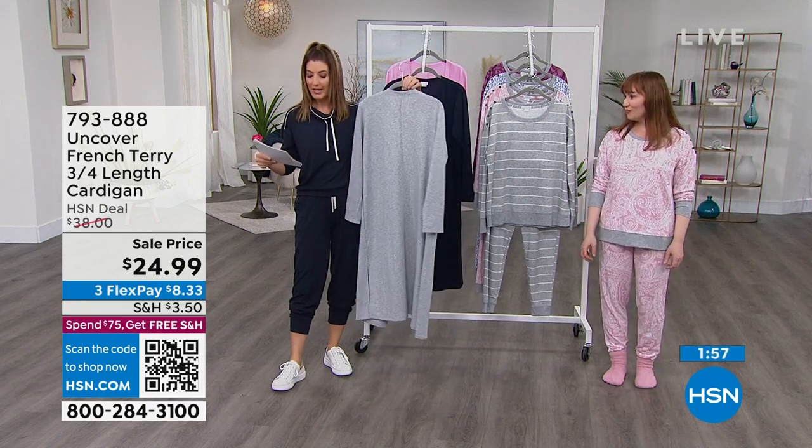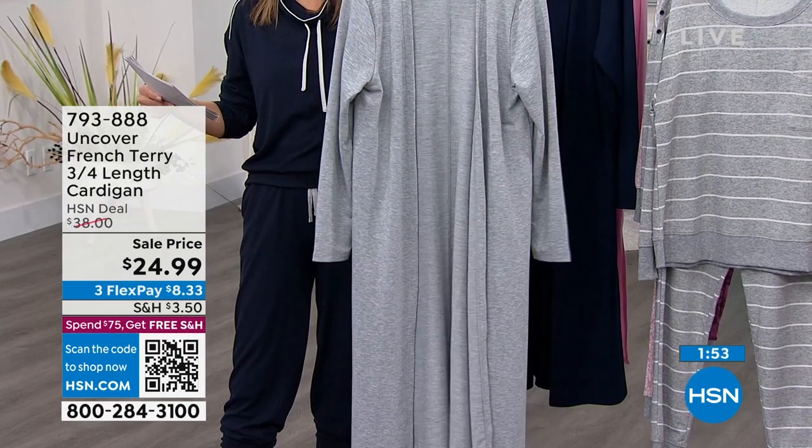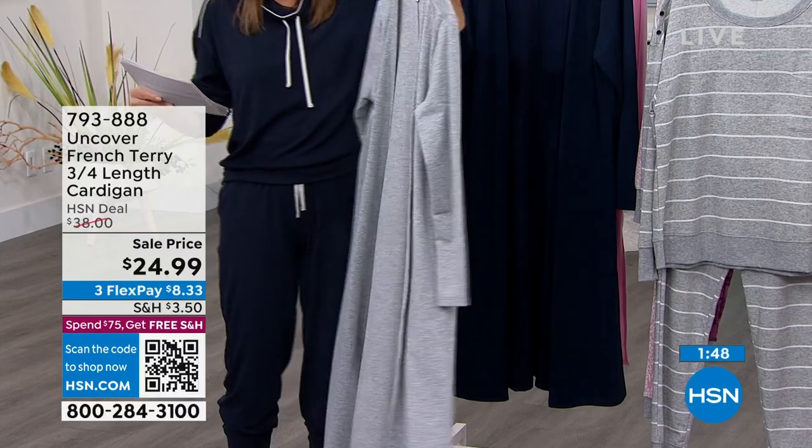4 inches, $24.99 sale price on the French Terry 3-quarter length cardigan. It's kind of just your throw on and go, cuddle up, strut your stuff.